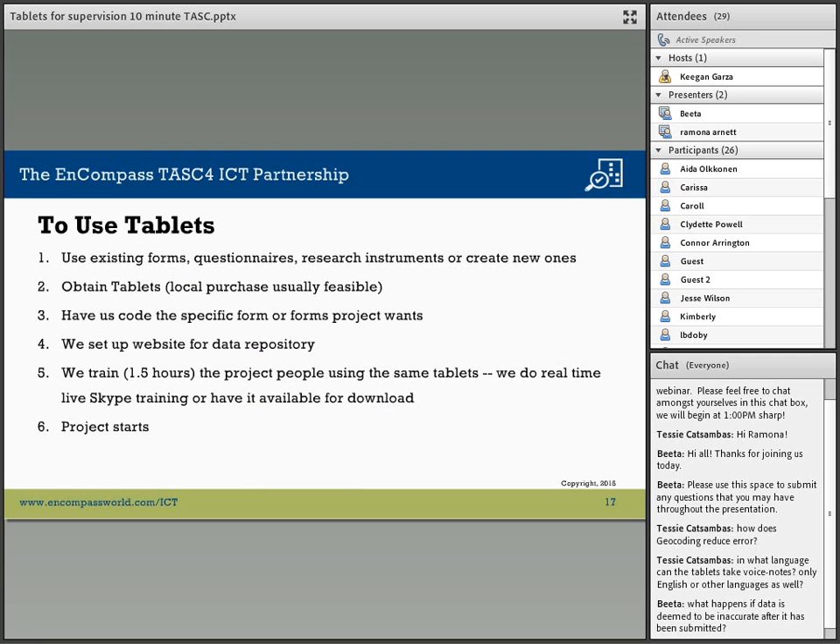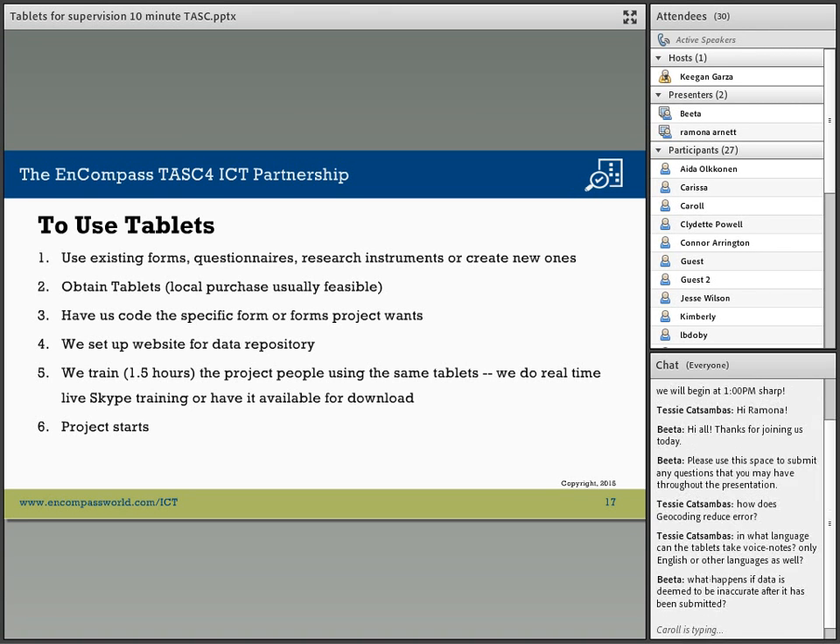To use the tablets, we can use existing forms and questionnaires and research instruments, or we can create new ones. Questions can be in multiple forms: binary such as yes/no, multiple choice, multiple columns, text input, numerical data, photographs, and sound. We recommend tablets be purchased locally. We set up a specific website to gather data for the particular application and train the project people — it takes about an hour and a half via Skype so that they know how to administer the tablets for their particular project.